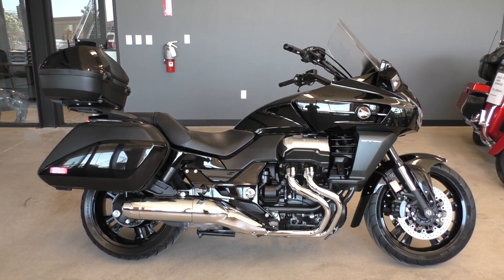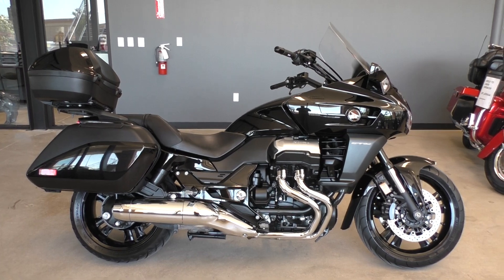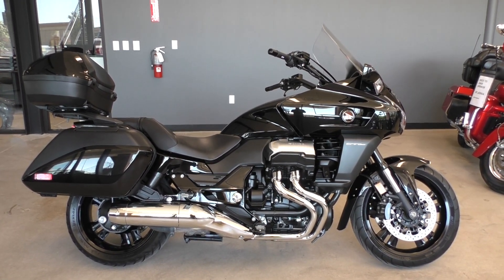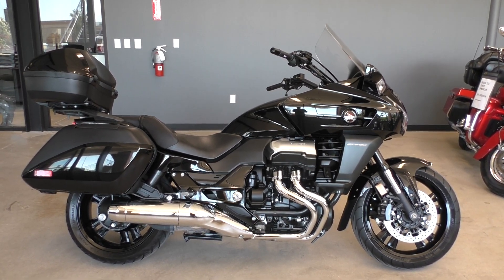I've got a full set of detailed pictures and you can also see the rest of our inventory. We do offer financing and warranty options. We take almost anything in on trade and we sell and ship bikes worldwide. This is Nick with Texas Best Used Motorcycles in Mansfield, Texas. Thanks for watching.